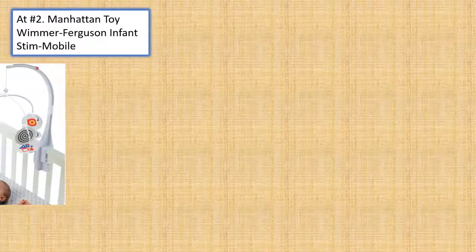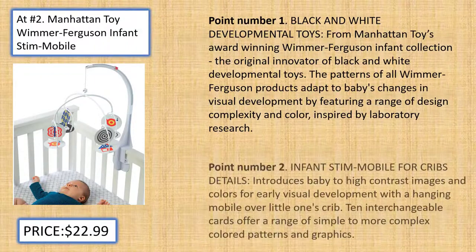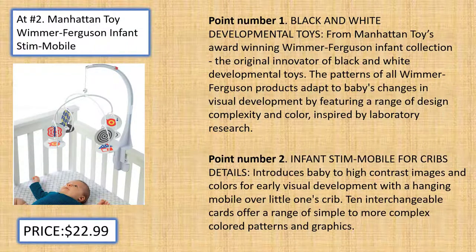At number 2, Manhattan Toy Wimmer Ferguson Infant Stim Mobile. Black and White Developmental Toys: From Manhattan Toy's award-winning Wimmer Ferguson Infant Collection, the original innovator of black and white developmental toys. The patterns of all Wimmer Ferguson products adapt to baby's changes in visual development by featuring a range of design complexity and color, inspired by laboratory research.